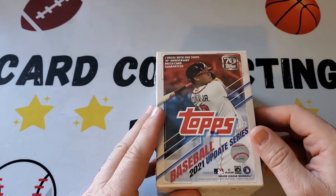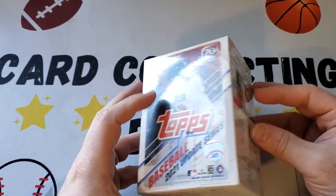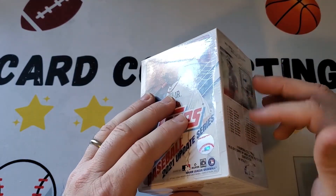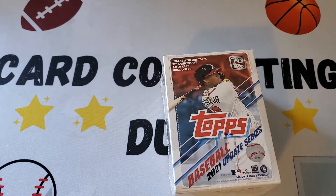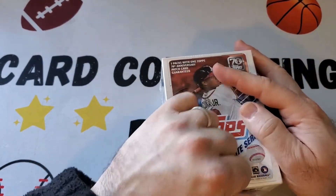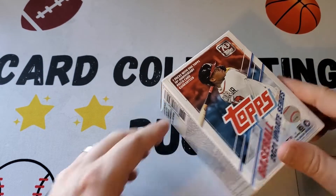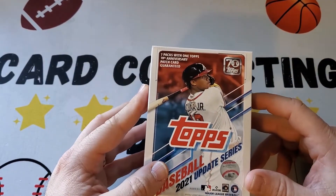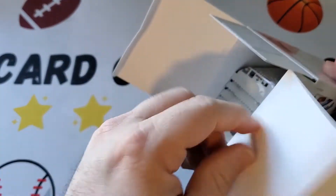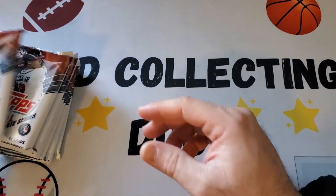We'll go through it kind of quickly and do a recap at the end with the hits and what we think are the best cards, so you can skip ahead to that if you want. This has a manufactured patch in it — in previous years it's mainly retired players, except Justin Verlander who may still be playing. There are a lot of rookies, inserts, short prints, and parallels. Two of the bigger name rookies we're looking for are Jonathan India and Jared Kelenic. If you like the video, please subscribe to our channel — and here we go.